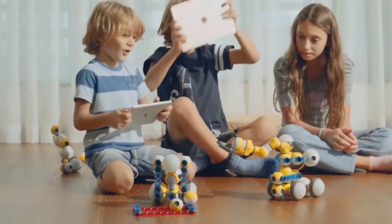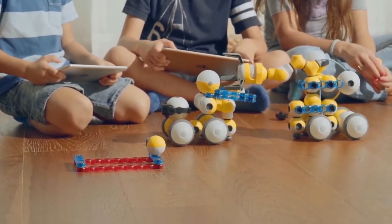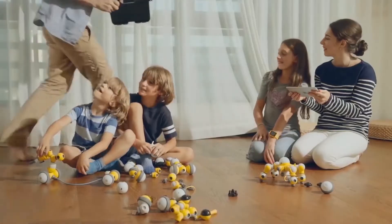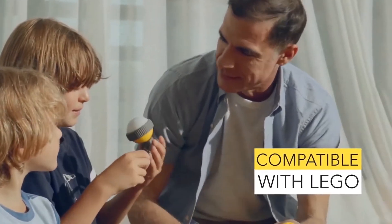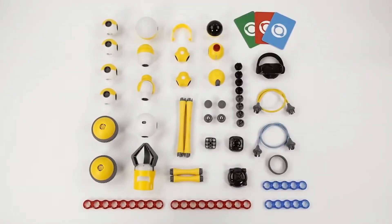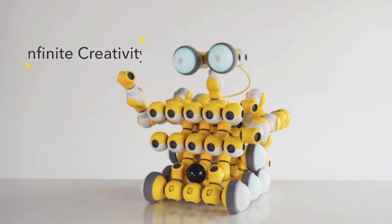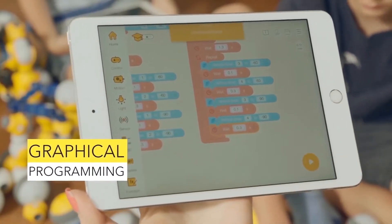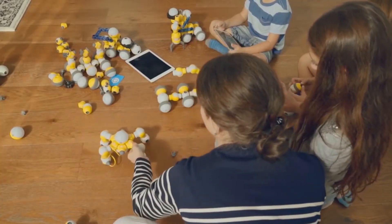Mabot not only develops your creative skills but gives you basics of programming and robotics. The application also has a visual programming mode which can make things more complex and increase the process of learning. The toy starts from a range of $500.